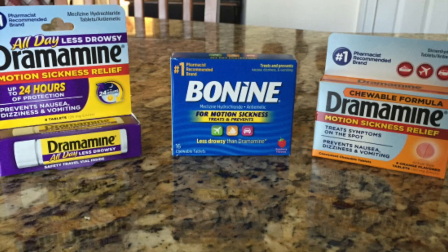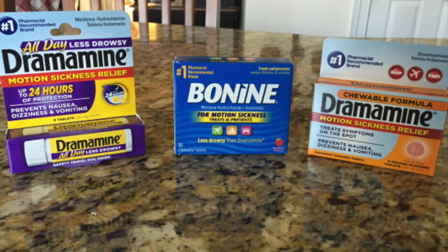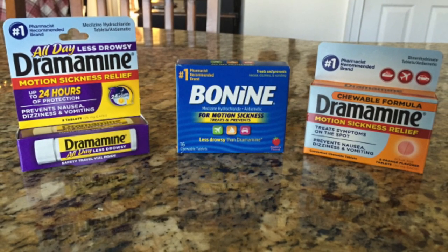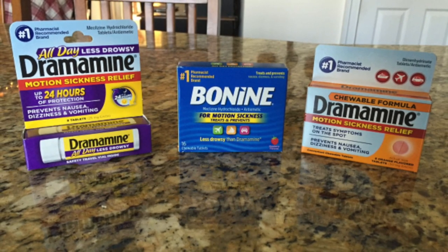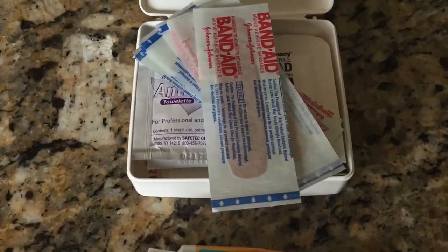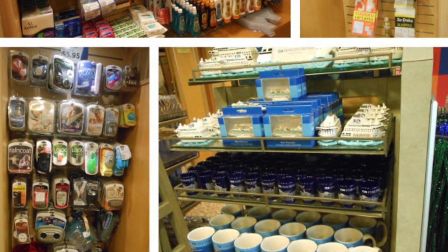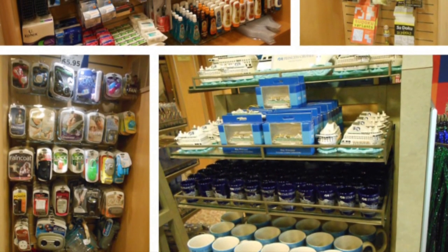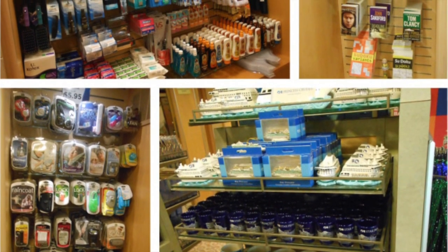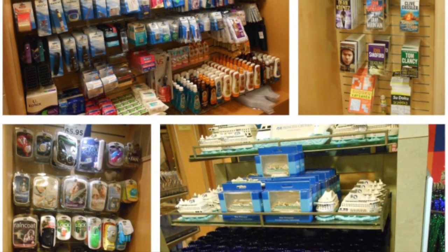I always take some Dramamine and Bonine just in case of really rough seas. Chris and I have never really gotten seasick, but I always take them just in case. I've also heard folks speak about queasy beads, but I'm not in the know about them — I'm sure you can Google them. A first aid kit is always something I try to remember to throw in. I take a little kit of cold meds, pain reliever, etc. — it is much cheaper to have that stuff already with you than to buy it on board. They do have a small sundry shop on all Princess ships.